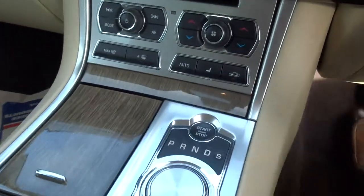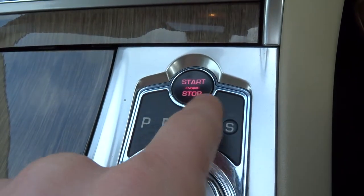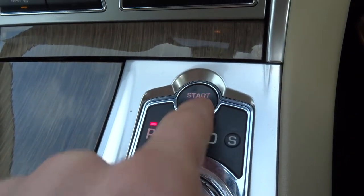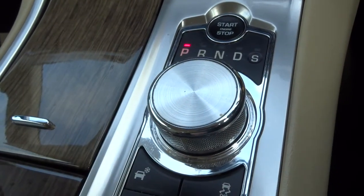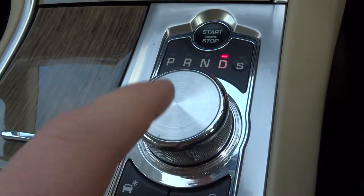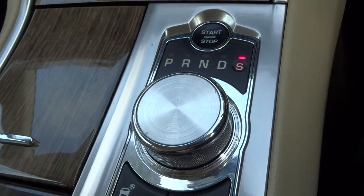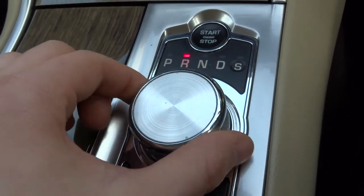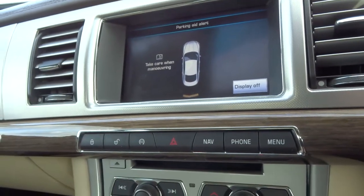To start the car, put your foot on the brake pedal and hold down the start-stop button for a couple of seconds and it bursts into life. The gear selector pops up electronically — twist it round to drive. Alternatively you can push it in and twist to go to sport mode, and then there's reverse, which gives you a graphic display.